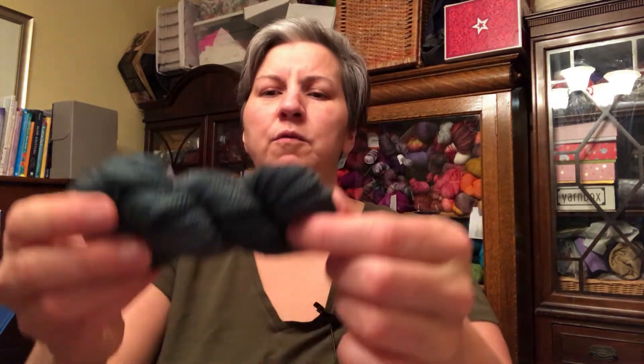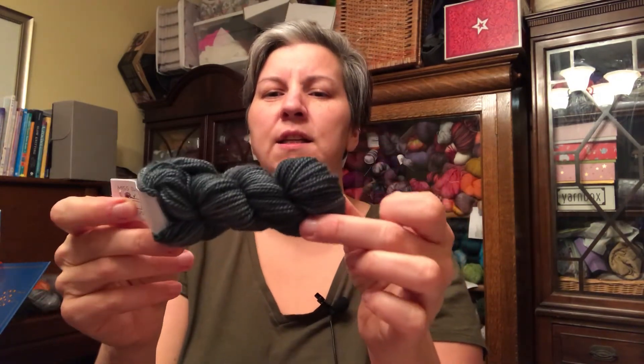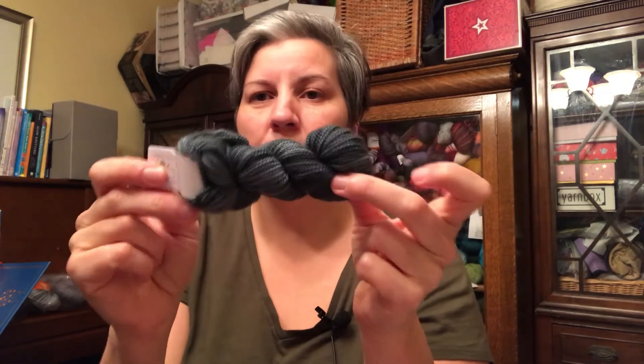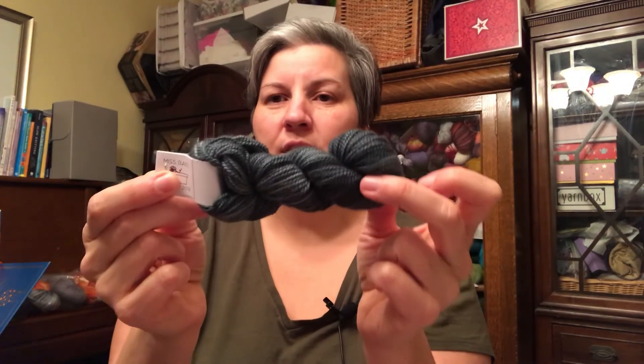Now I'm moving on to the Renaissance colorway advent calendar. This is a really neat color called the Tempest — it's a really neat tealy green, mostly green, I'd say two-thirds green, one-third teal. Really, really nice color.